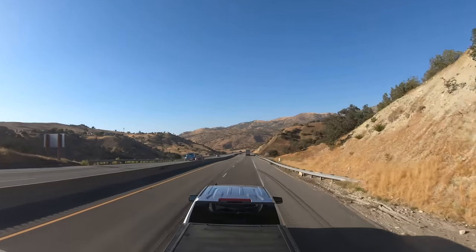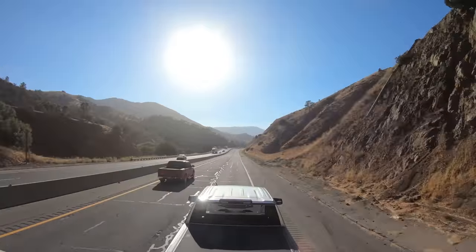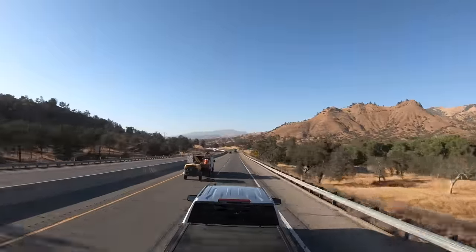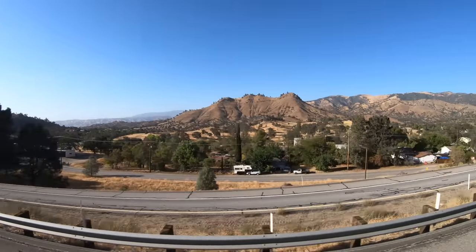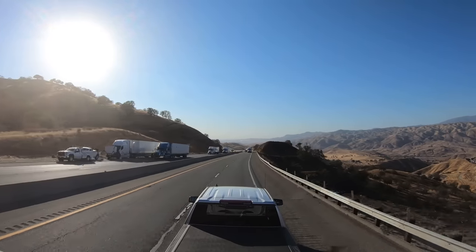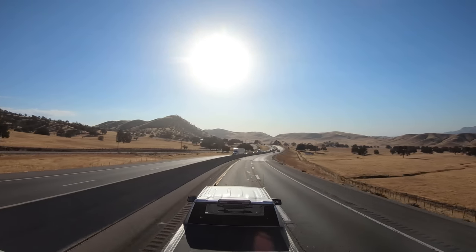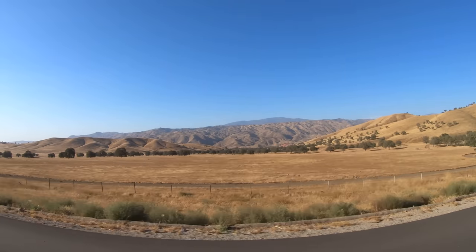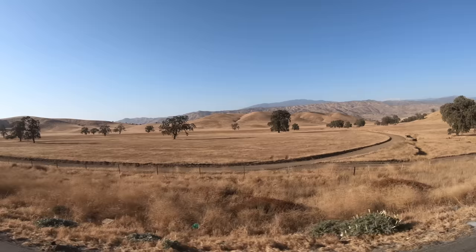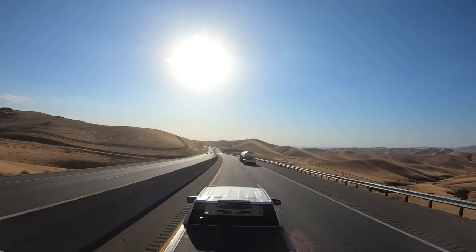We are now climbing up to Tehachapi Pass — not very high. It only climbs to 3,771 feet above sea level. It crosses the Tehachapi Mountains from the Mojave Desert to the San Joaquin Valley. It also marks the south end of the Sierra Nevada Mountains. I remember seeing these golden hills the last time I was here. I was told that this kind of topography is what gives California its nickname of the Golden State, but the gold rush of the mid-19th century may have something to do with it as well.